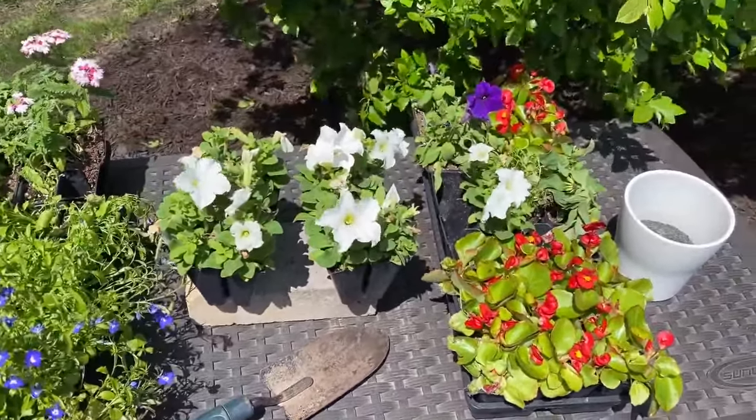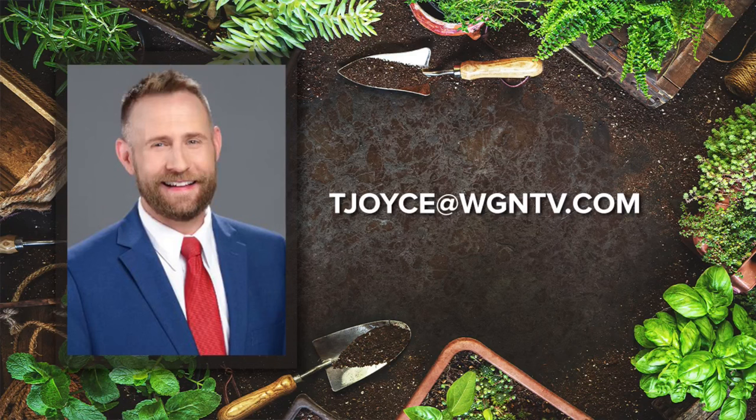If you've got any gardening questions, email me here at the station — tjoyce@wgntv.com. Make sure to tell me where you live, and pictures of your problem plants can also be a big help too.